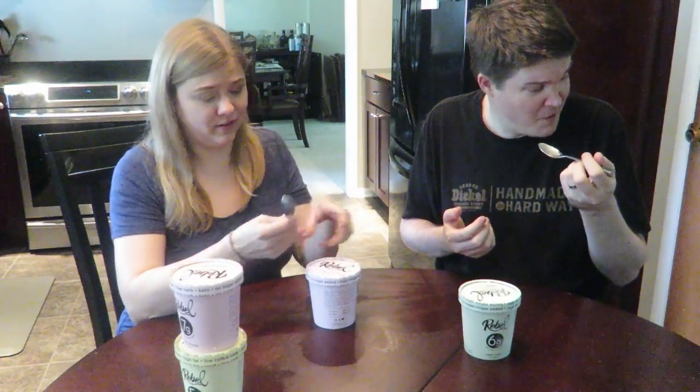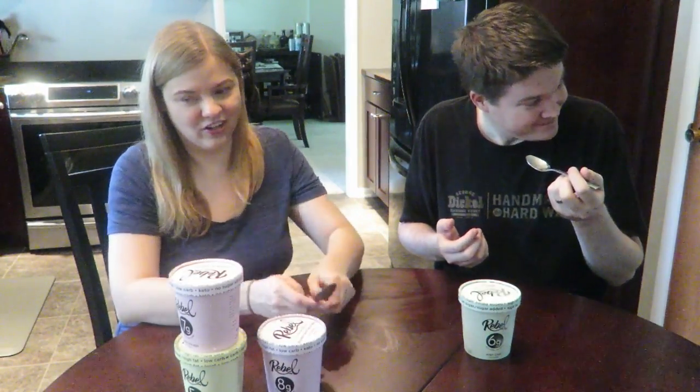Wow. Yeah, that peanut butter flavor. Holy mother of mercy. Strong. That is really good.